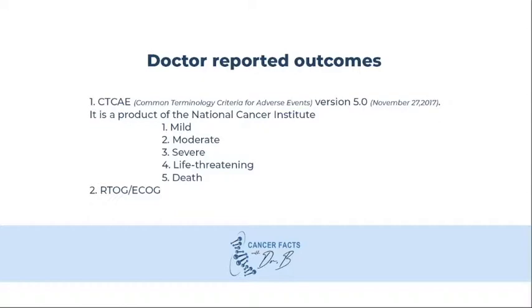Another form of bias can be choice-supportive bias or duration neglect. Doctor-reported outcomes are typically reported using the CTC-AE, or the Common Terminology Criteria for Adverse Events Version 5. This is a product of the National Cancer Institute and it typically reports side effects as mild, moderate, severe, life-threatening, or leading to death.